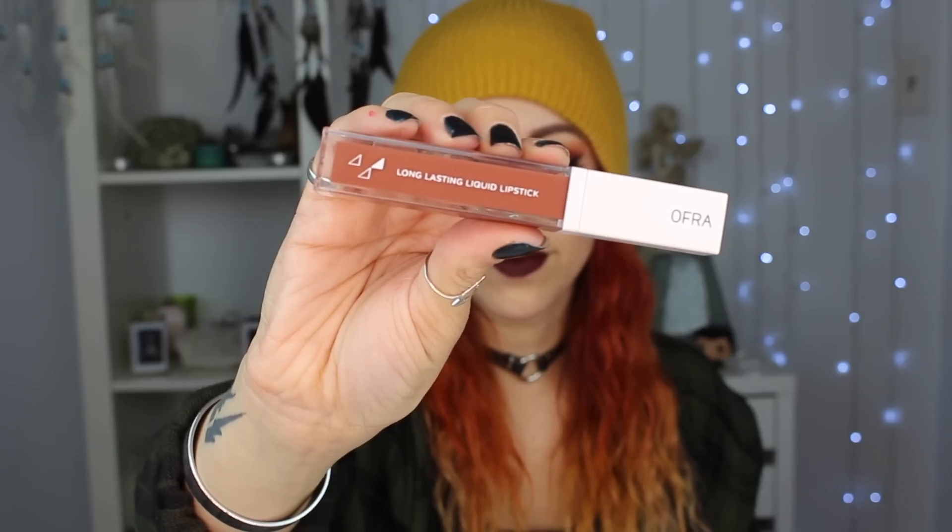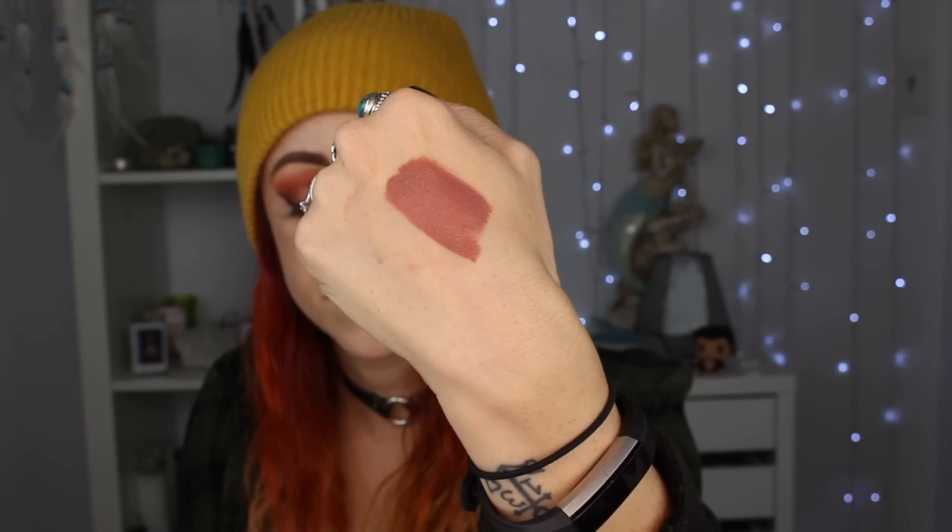I'm only going to do one lip product today, and that is the OFRA Long-Lasting Liquid Lipstick in Bal Harbour. This color is a fantastic nude for me — a beautiful kind of dusty rose with a brown undertone and that pink nude color. It's lovely. The formula of OFRA liquid lipsticks, if you haven't tried them yet, is absolutely beautiful. They don't dry down to the point of cracking, they don't feel too drying, and they're not completely 150 percent transfer-proof because they have that element that keeps your lips moisturized. The color still stays on your lips for a long time — if you got a glass you might see a little something on the glass, but that's it.